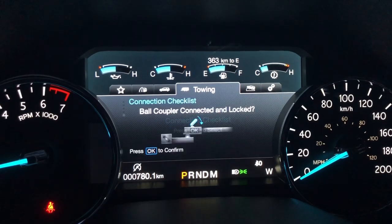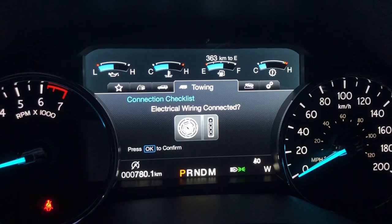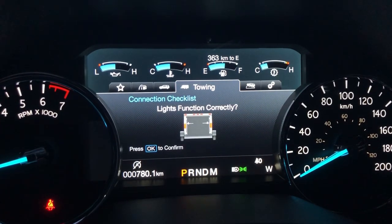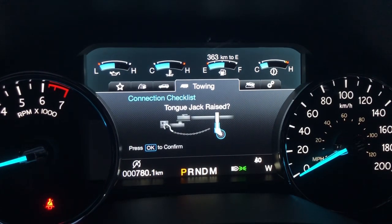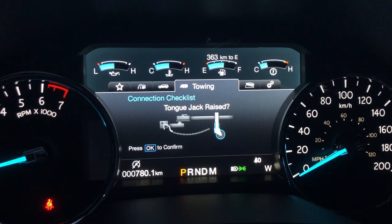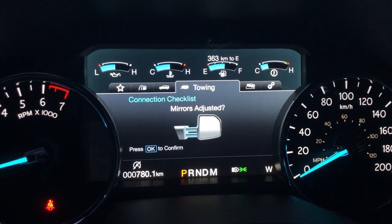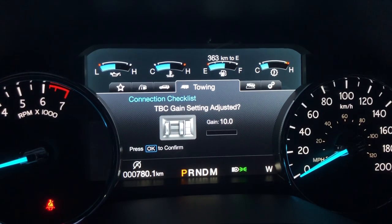One very simple but incredibly useful part of this technology is the connection checklist located in the dash. As an RV newbie, I found this to be incredibly useful — it's exactly what it sounds like, just a list of things you need to remember when connecting your trailer. I found over the last six months that even the most experienced RVers still have checklists, and I really appreciate that Ford included something so simple yet super powerful.